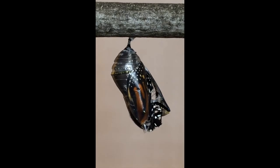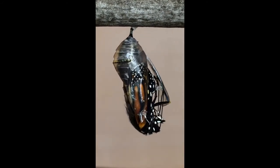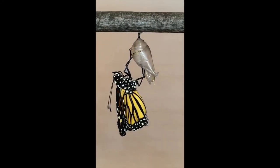Once the butterfly has emerged from the chrysalis, it needs to pump blood and fluids out of its abdomen and into its wings. Here, we can watch how this process occurs. Now, the monarch butterfly will slowly open and shut its wings to dry them. It is ready to fly off in search of nectar and a mate.